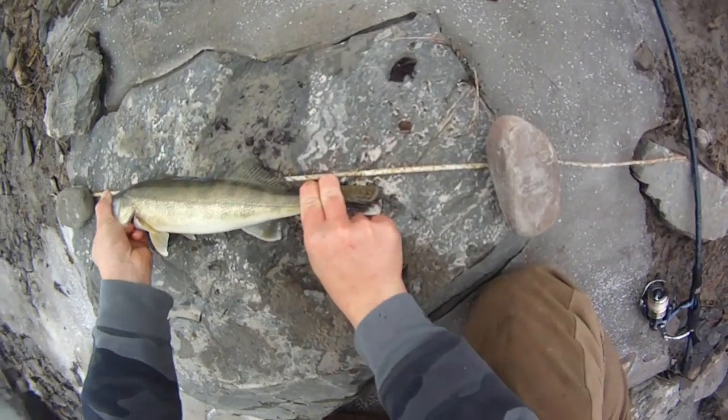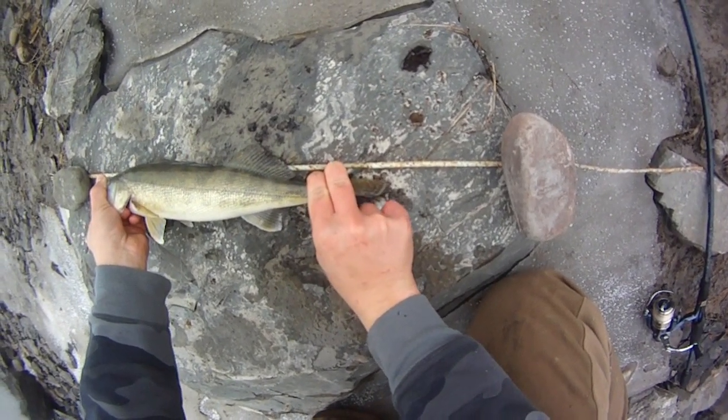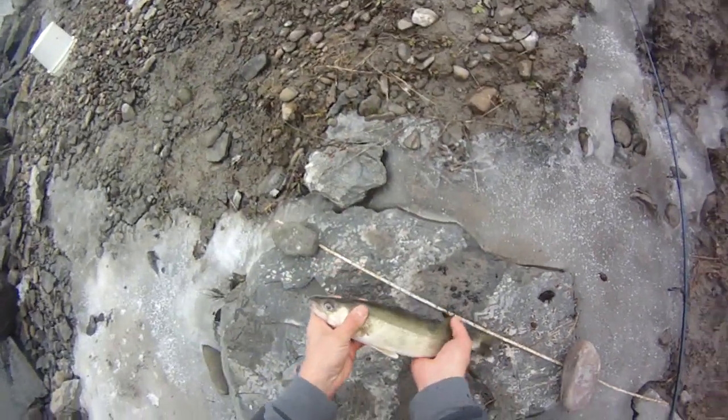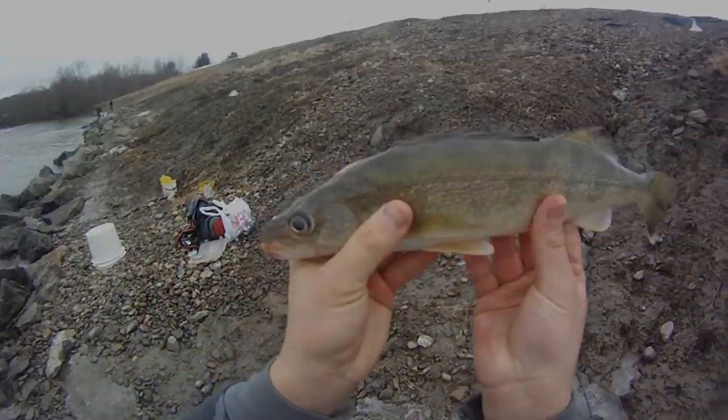50 to... 65 — yeah, he's right around 15 and a half. Awesome. First legal one. Nice little walleye.